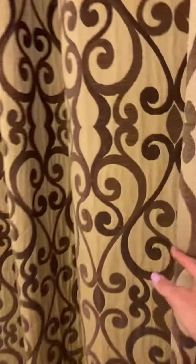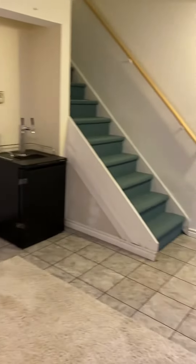Just some storage space, finished storage back here. So this is the finished portion.